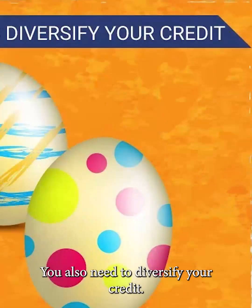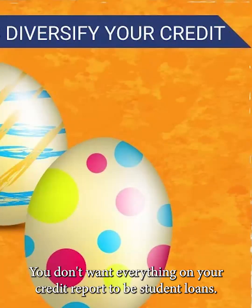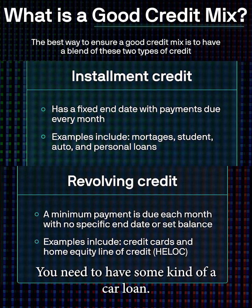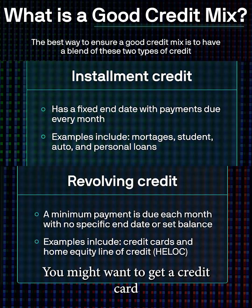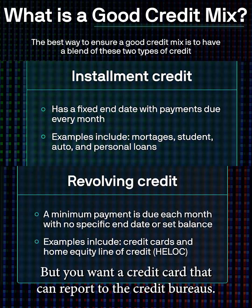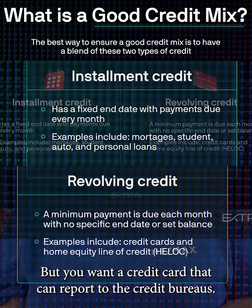You also need to diversify your credit. You don't want everything on your credit report to be student loans. You need to have some kind of a car loan. You might want to get a credit card, and you may have to start out with a secured credit card, but you want a credit card that can report to the credit bureaus.